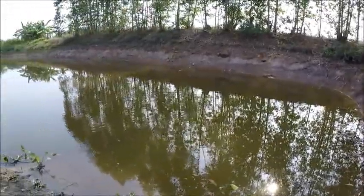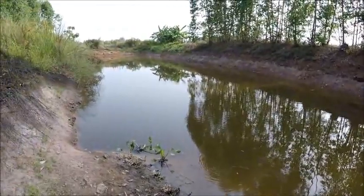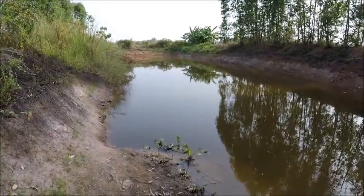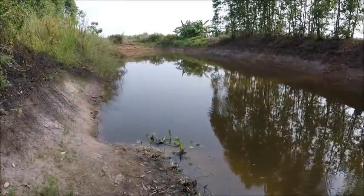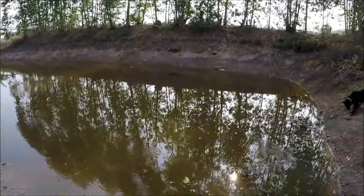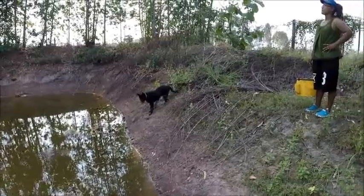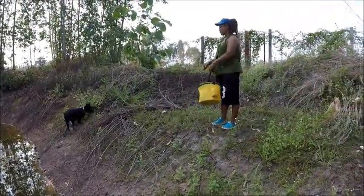We had a lot of catfish, a lot of paku which are like a giant piranha. There must have been about 20 different species in here, up to about 7 or 8 pound. Then in the dry season like it is now, the water started to drop. We put a fence round here - we knew a few people had been fishing in here before, but nothing too bad. And then someone decided to come and net the thing, so we lost absolutely loads and loads of fish - probably 200 or 300 pound of fish.